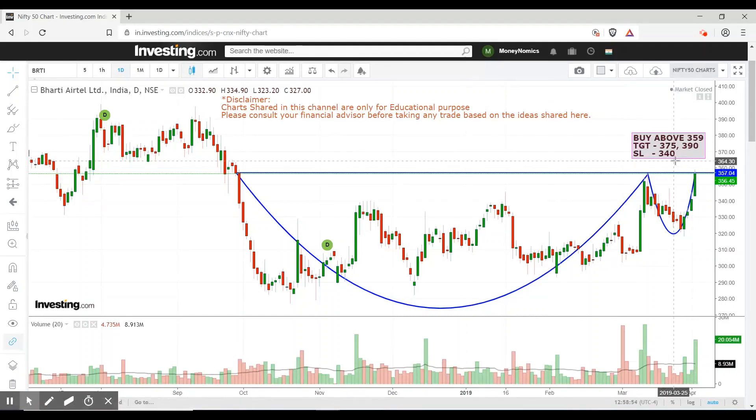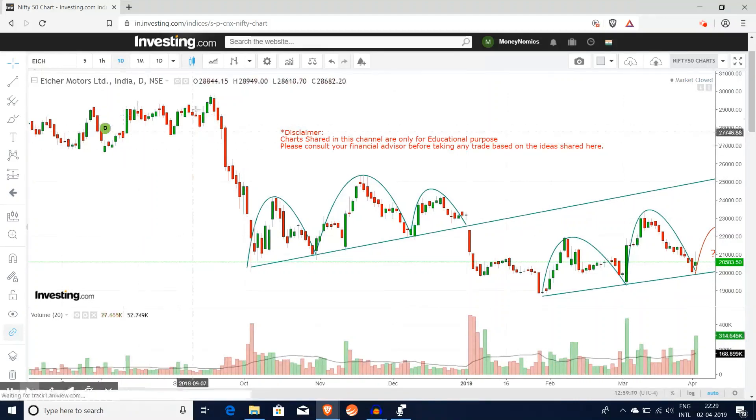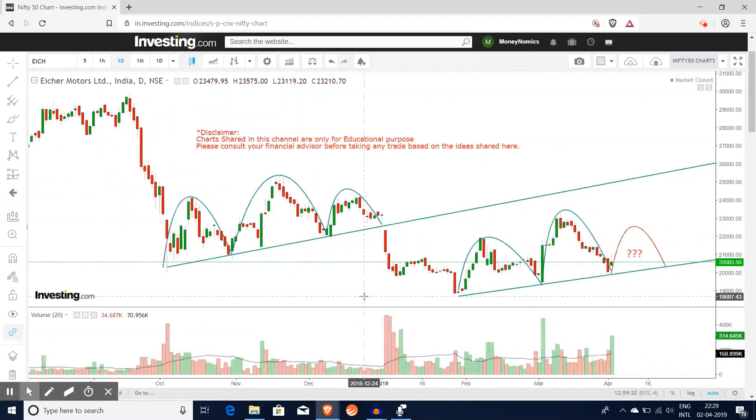Next is Eicher Motors. Eicher Motors is continuing in a downtrend. The stock is showing a head and shoulder pattern formation. The market usually repeats its own pattern technically. We can buy it in the market by keeping the stop-loss below the trend line. If it closes below this trend line, we expect a 3-4% upside target.